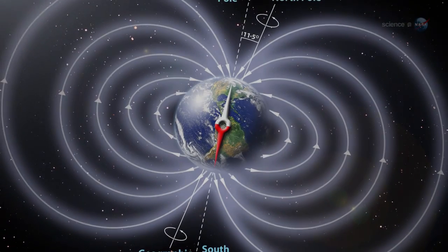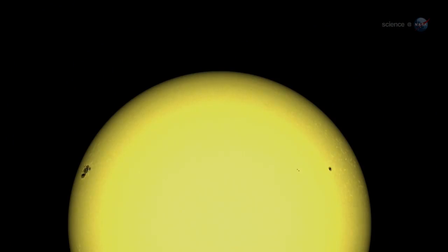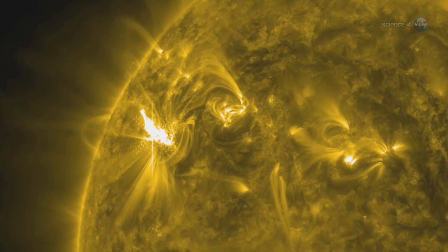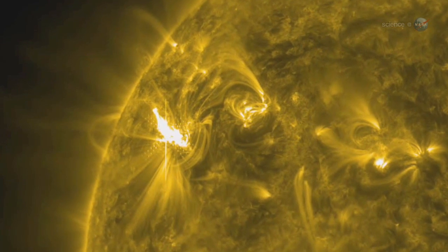In March 2012, those magnetic defenses were tested. At the very beginning of the month, a remarkable sunspot appeared on the Sun's eastern limb. AR 1429, as experts called it, was an angry-looking region almost as wide as the planet Jupiter. Almost as soon as it appeared, it began to erupt.